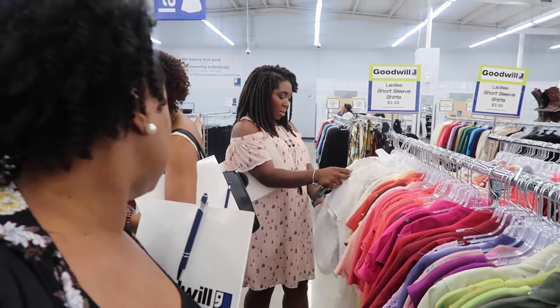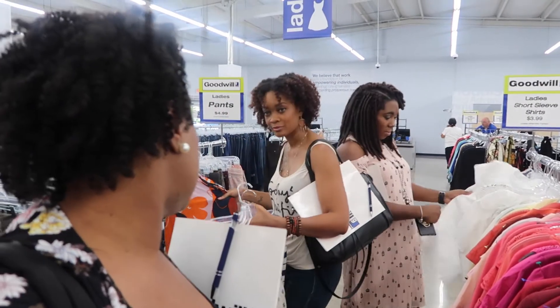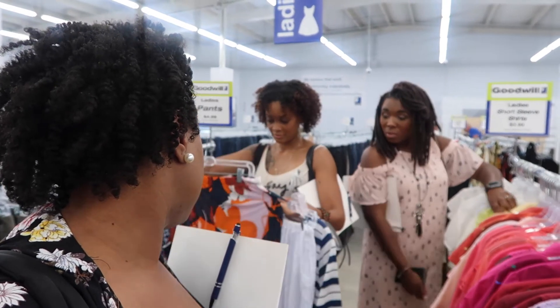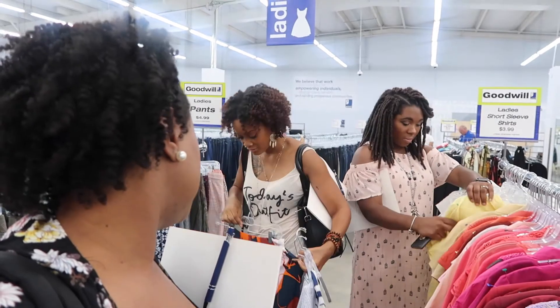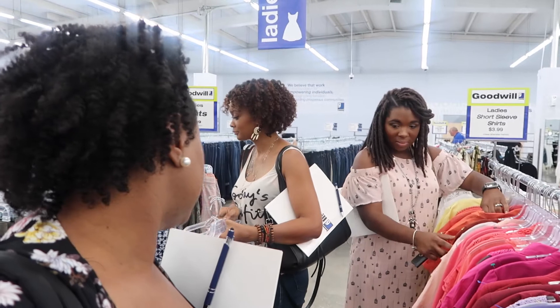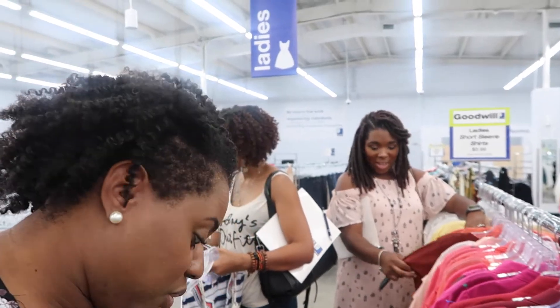These are actually kind of cute. Are they short? They were cute. I don't know if it works. Oh, that's nice. Thanks, good job.